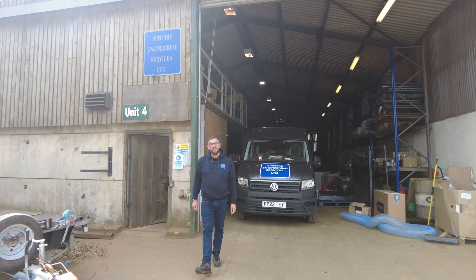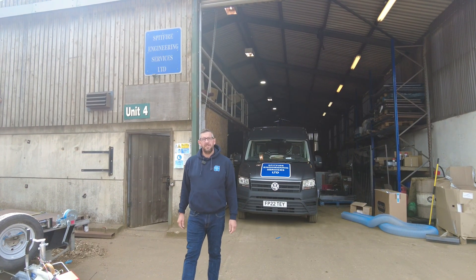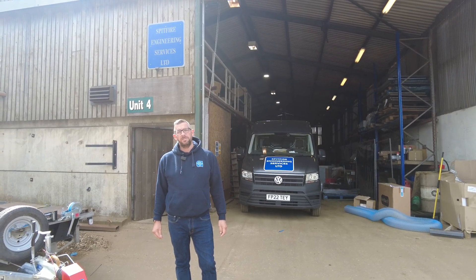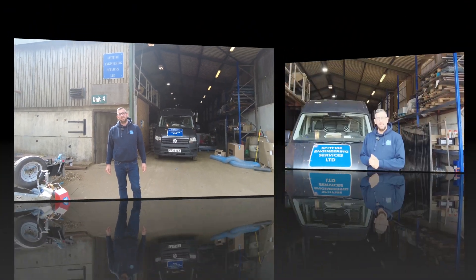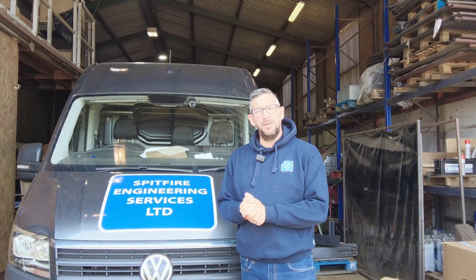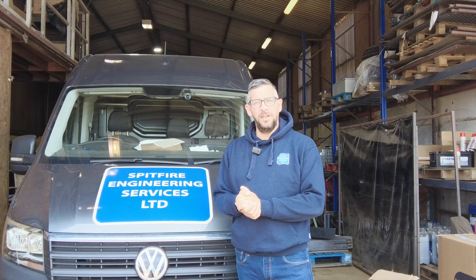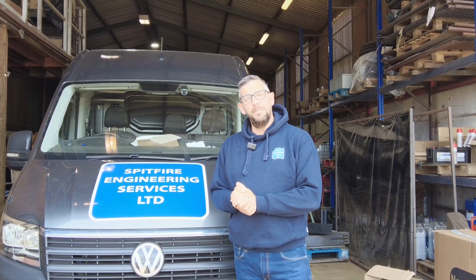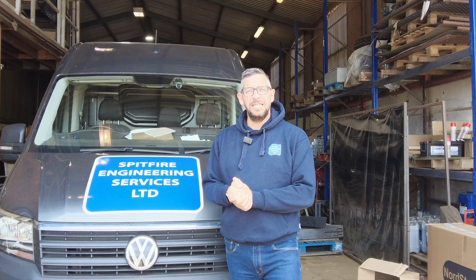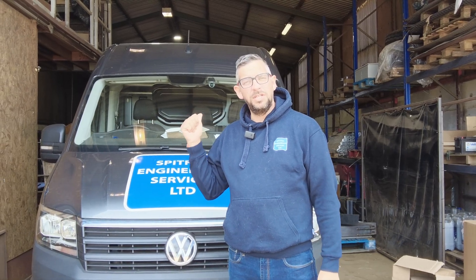I'm Gavin from Spitfire Engineering Services, and in this video, we're going to show you the crazy world of Spitfire Engineering and what we do. We are a British family-owned engineering business based here in the middle of the UK. We design and build specialist and bespoke recycling equipment, and in this bi-weekly vlog, we plan on showing you what we do here in the workshop, and also possibly on site.